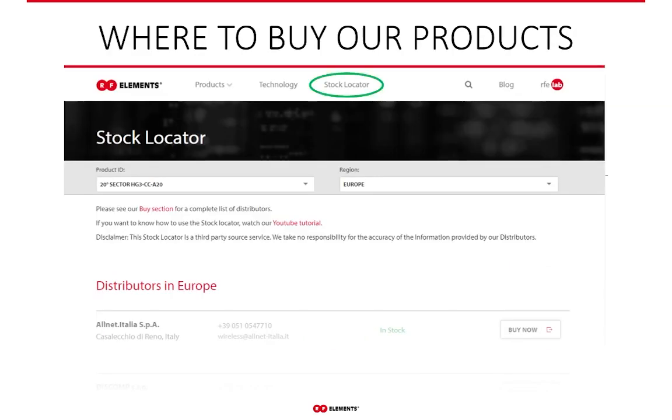This concludes the main topic of the presentation. One of the most common questions is where to buy our products. On our webpage there is a stock locator where, by selecting the product you want and your geographical region, it will give you a list of distributors nearest to you.